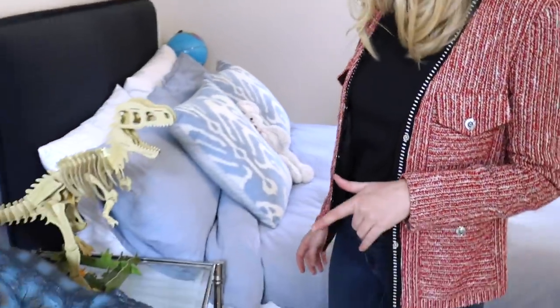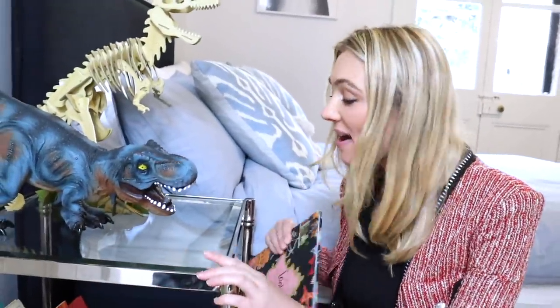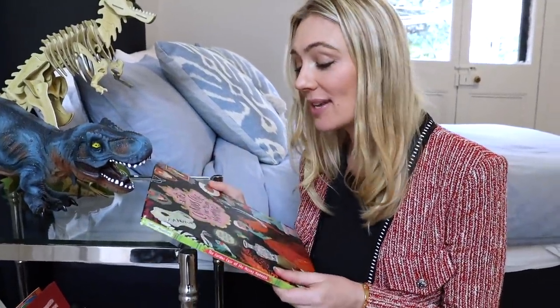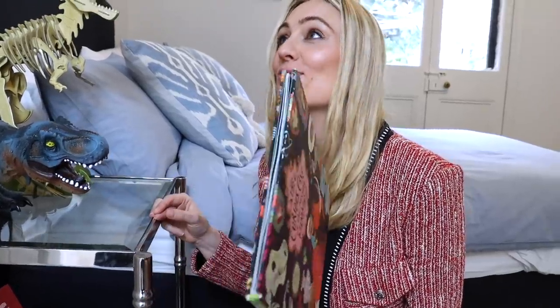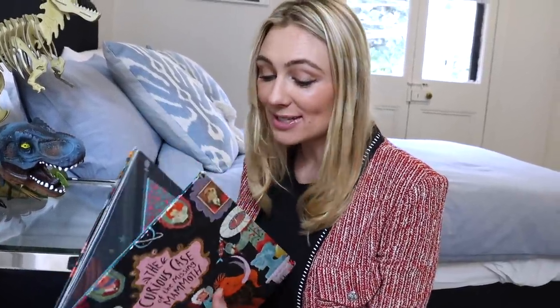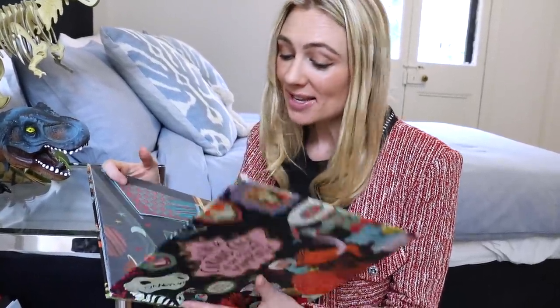Rocco is learning how to read at the moment and one of his absolute favorite books is this one — I think I have read it to him about 5,000 times. He always grabs this one — it's 'The Curious Case of the Missing Mammoth.' He loves it and has to open every single little section. I can't ever go fast or skip over parts because he catches me out. He's also going through that dinosaur phase.